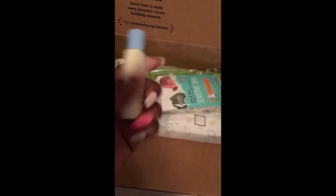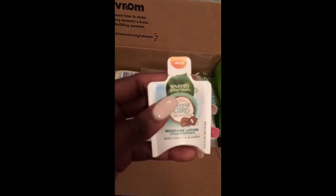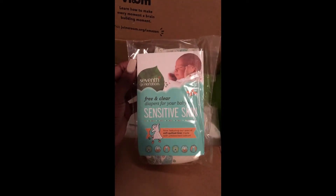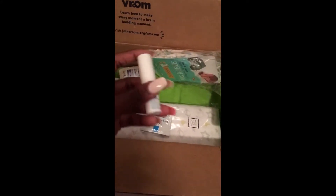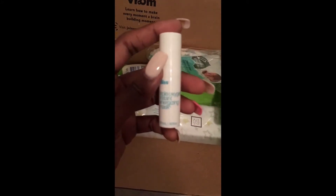You also get the Aveeno Baby Daily Moisture Lotion — pretty self-explanatory. This is the Seventh Generation moisture lotion with coconut oil — also self-explanatory. And this is a diaper sample by Seventh Generation; it gives you two diapers. I don't think it specifies the size, but basically two pre-use sample diapers.